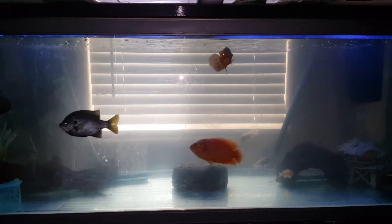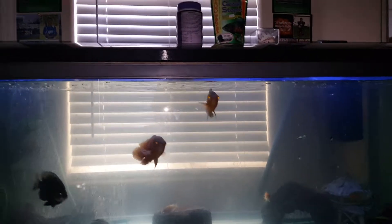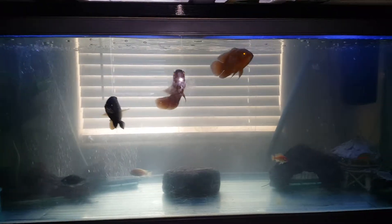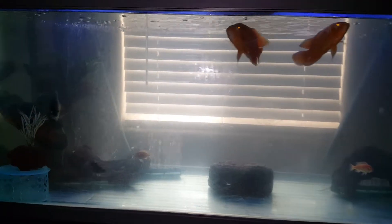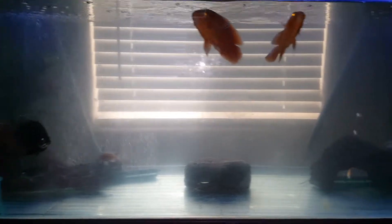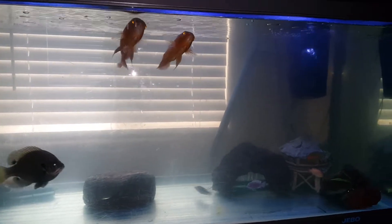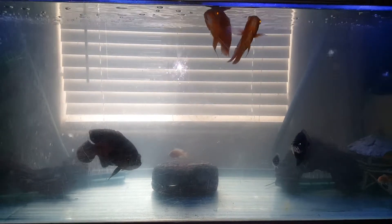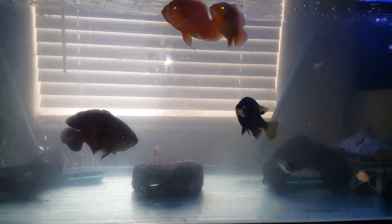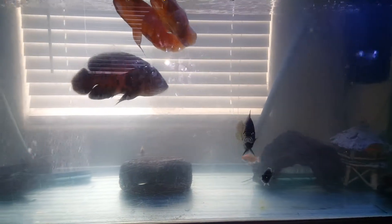What up YouTube, it's big Renzo — 120 gallon back again. I'm just amazed how big my African cichlids have gotten. They've only been in my tank for a week and they almost doubled in size that fast. They're holding their own now.